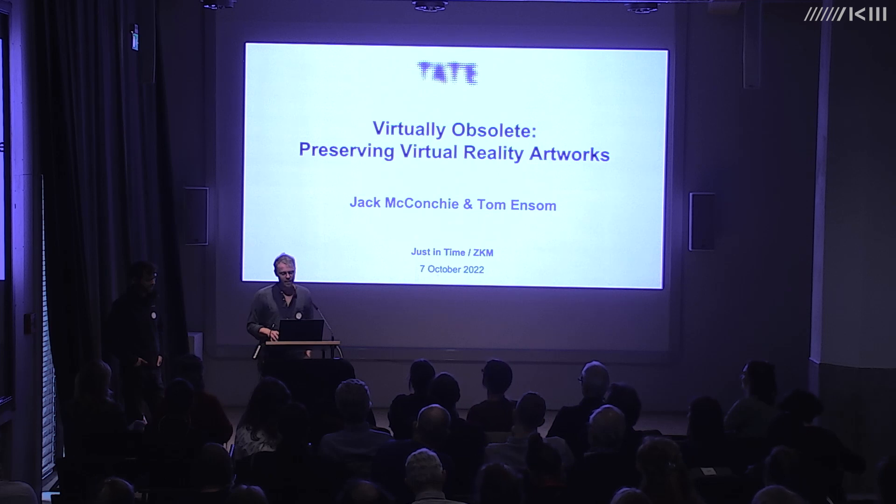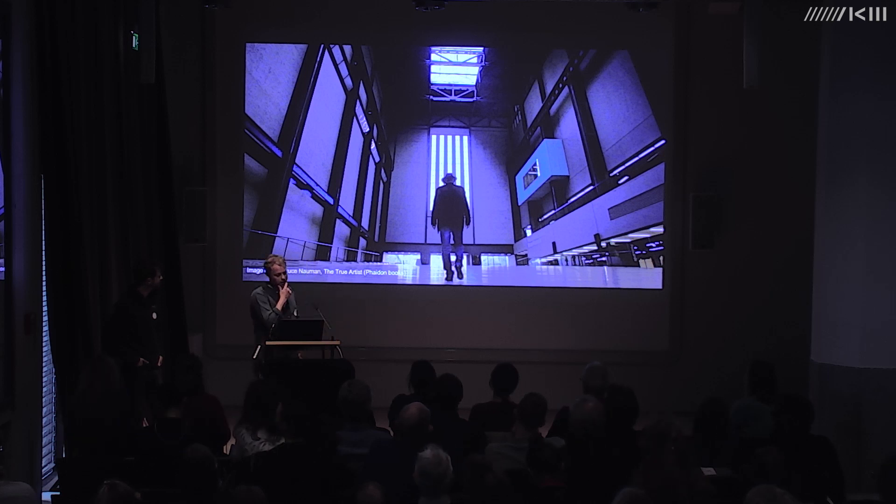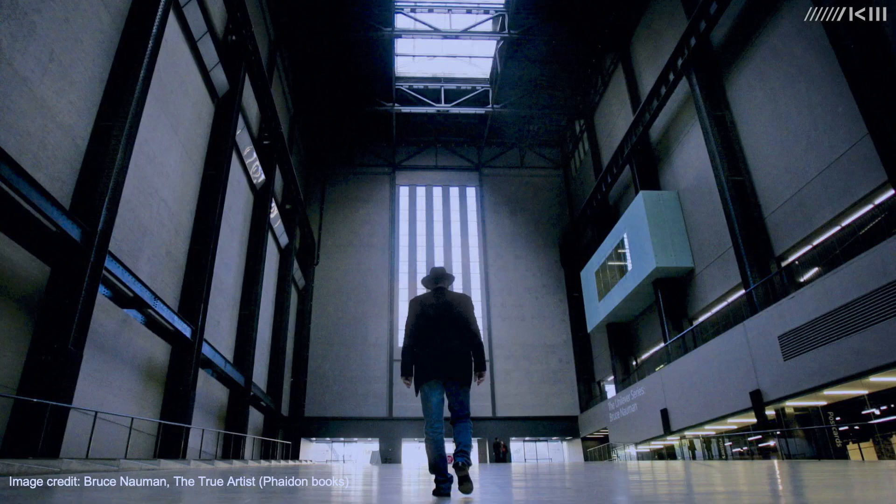The preserving immersive media project at Tate started because we tried documenting the acoustic complexity of the 22-channel sound work by Bruce Nauman, 'Raw Materials,' in the Turbine Hall, using ambisonics and 360 video. In doing so, we created a new preservation challenge for ourselves: how to keep these files accessible in the long term.